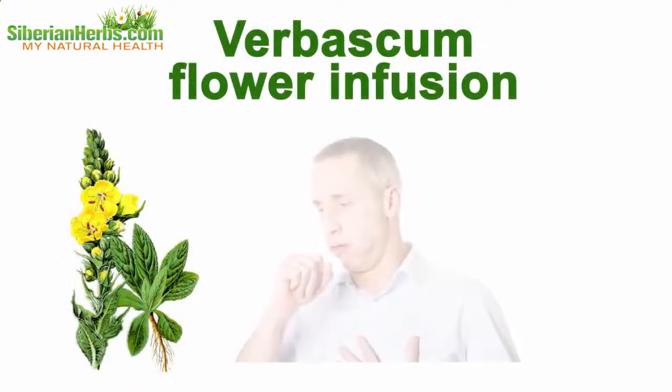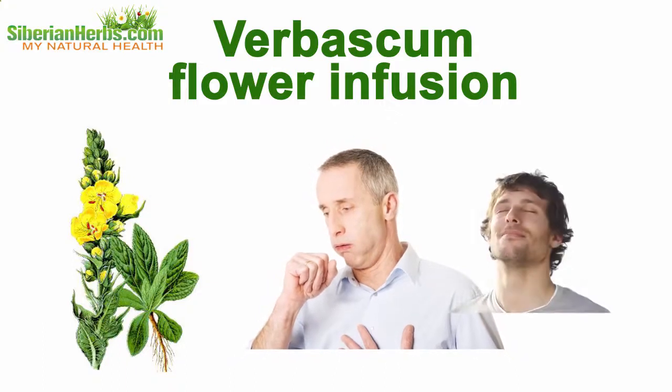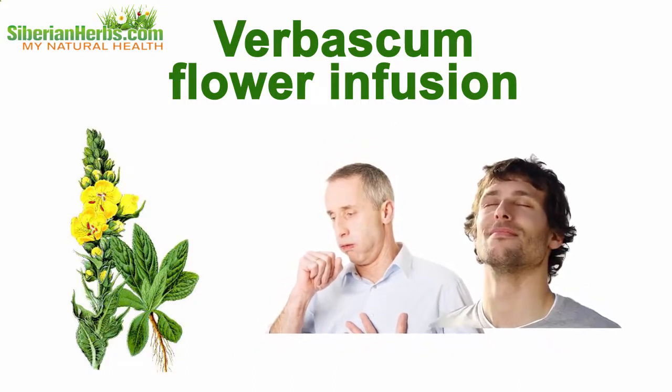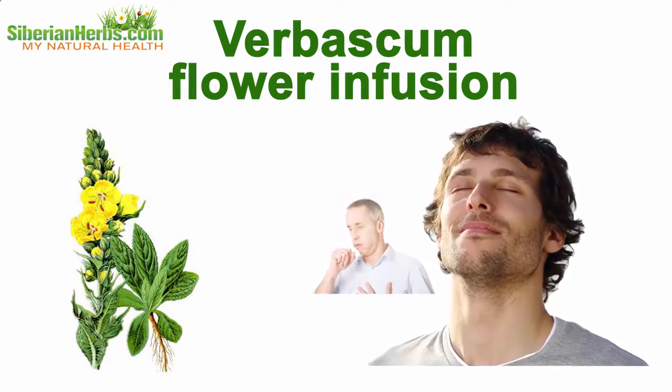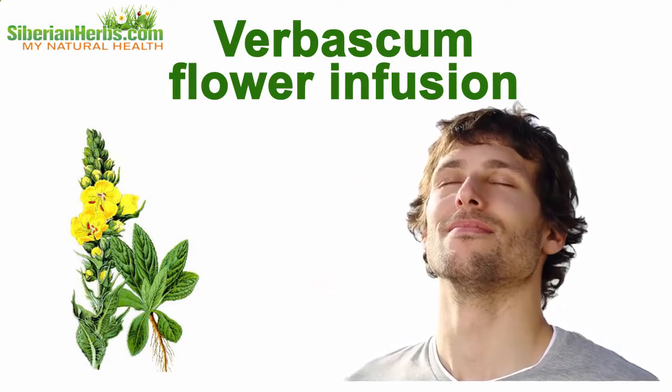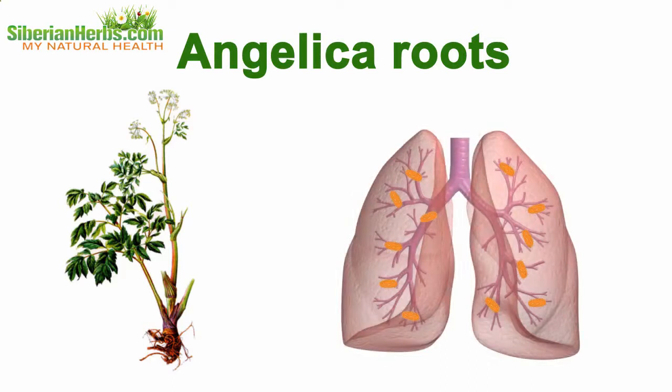Verbascum flower infusion is used as an effective expectorant, in addition producing anesthetic and anti-convulsant actions. This remedy aids in curing bronchus diseases and removing severe coughs caused by bronchitis, pertussis, or pneumonia.